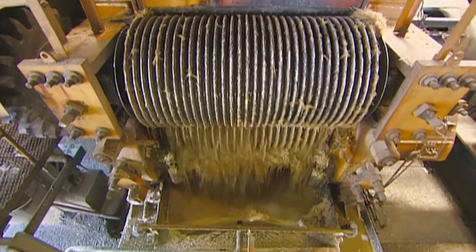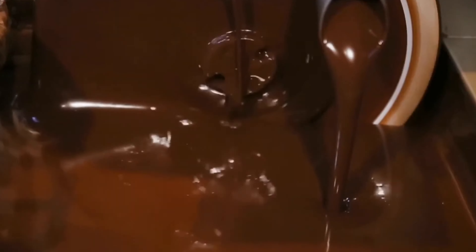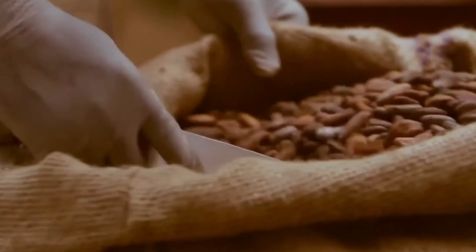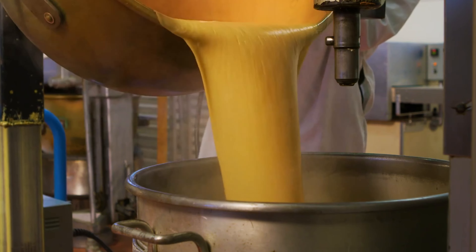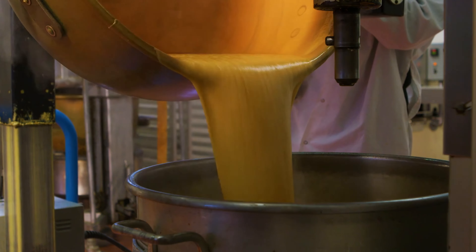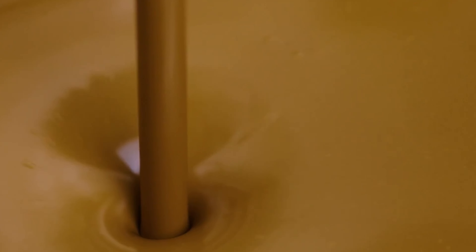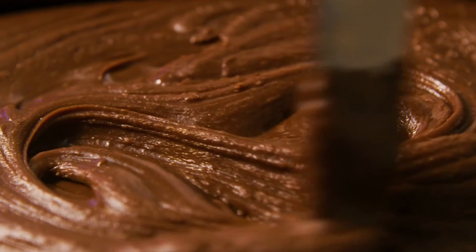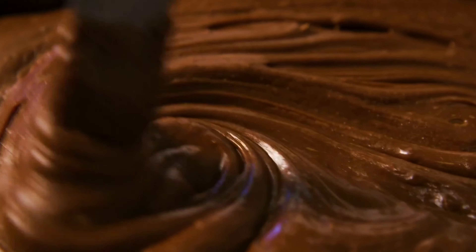Now let's enter the heart of Nutella production, where the magic happens. The roasted hazelnuts are ground into a fine paste, releasing their rich flavor and aroma. Simultaneously, cocoa beans are transformed into cocoa mass — a rich paste containing cocoa butter, cocoa solids, and natural flavor compounds. This cocoa mass is then ground into fine cocoa powder, a key ingredient in Nutella. In a large mixing tank, the cocoa powder, hazelnut paste, sugar, and other ingredients are carefully combined. A complex emulsification process ensures a smooth, spreadable texture. To achieve the desired consistency, modified palm oil is added to the mixture — this plant-based oil helps maintain the spread's smooth texture at room temperature. The mixture is then homogenized, a process that further refines the texture and ensures consistent quality.